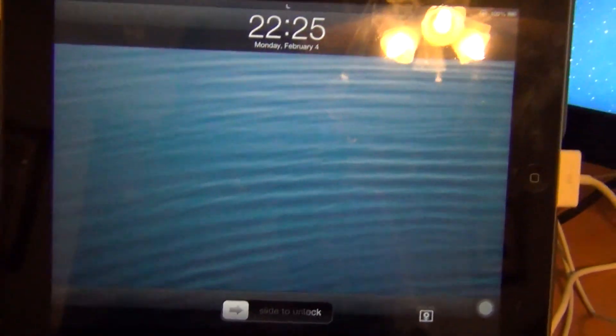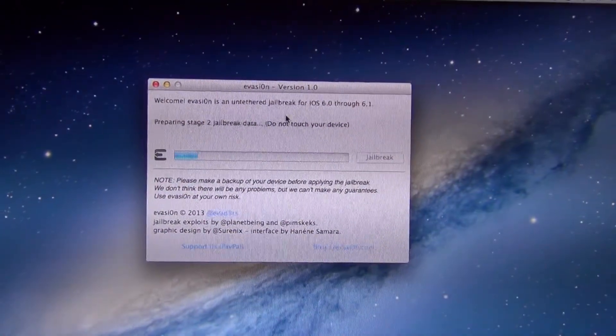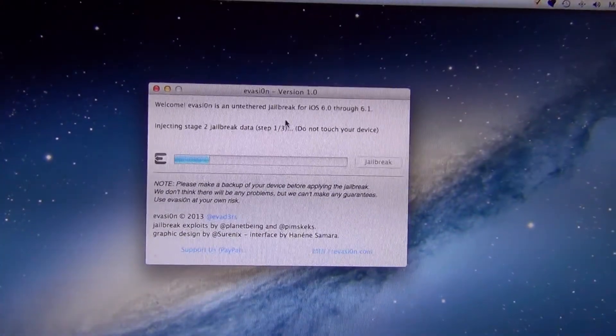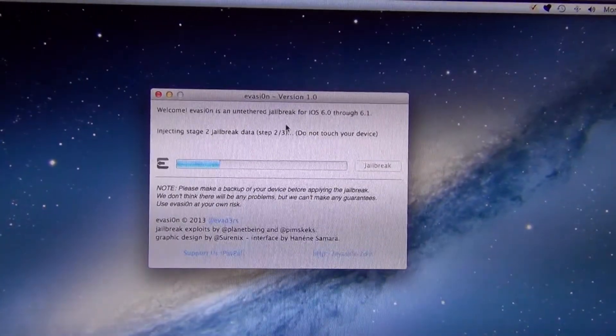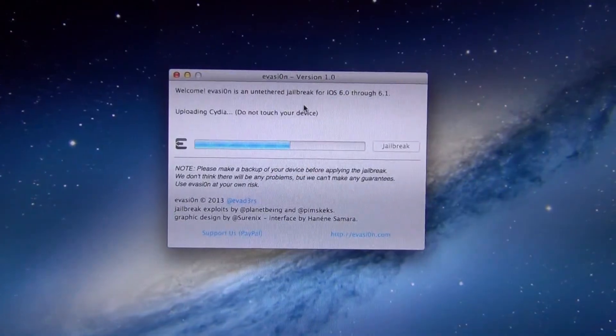Rebooting. It's now rebooted. Connected. Injecting stage 2 jailbreak data. Uploading Cydia.